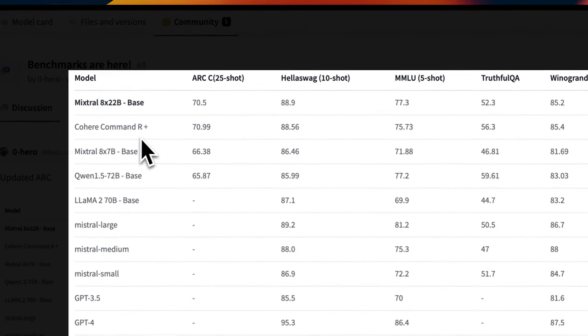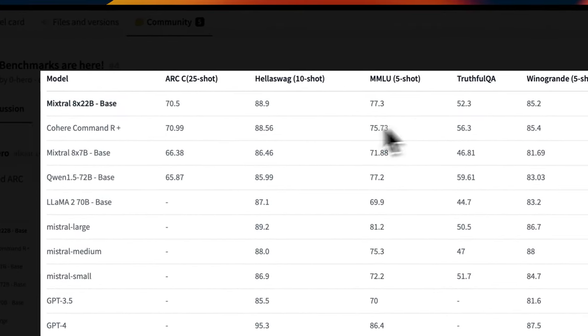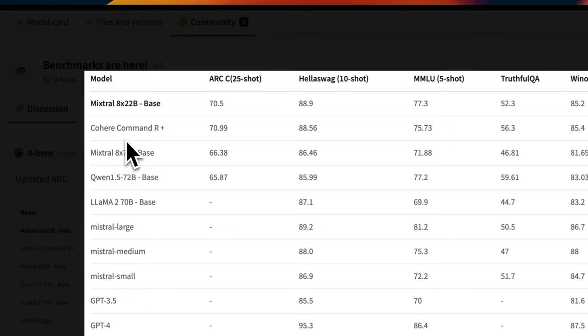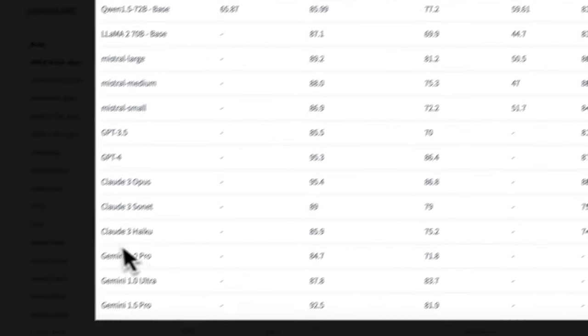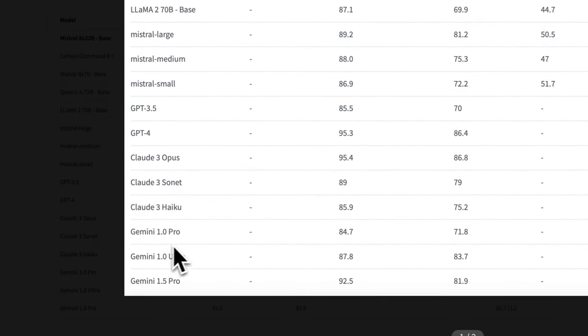Even for the base version, the performance is extremely impressive. The previous best open weights model was Cohere Command R Plus, which was released last week, but this base model is able to beat Cohere R Plus on almost all evals. Overall, the performance is somewhere between Claude 3 Sonnet and GPT-4.